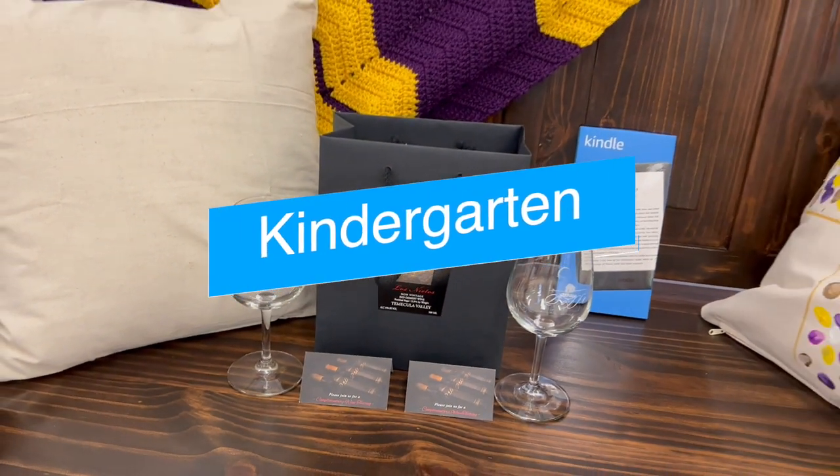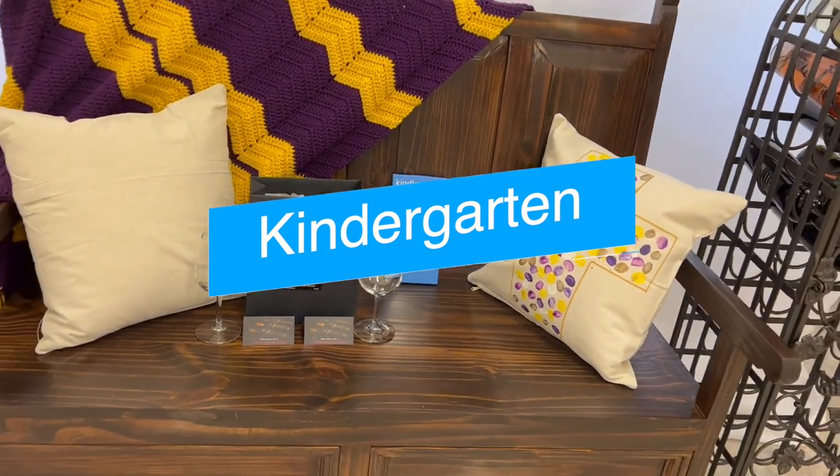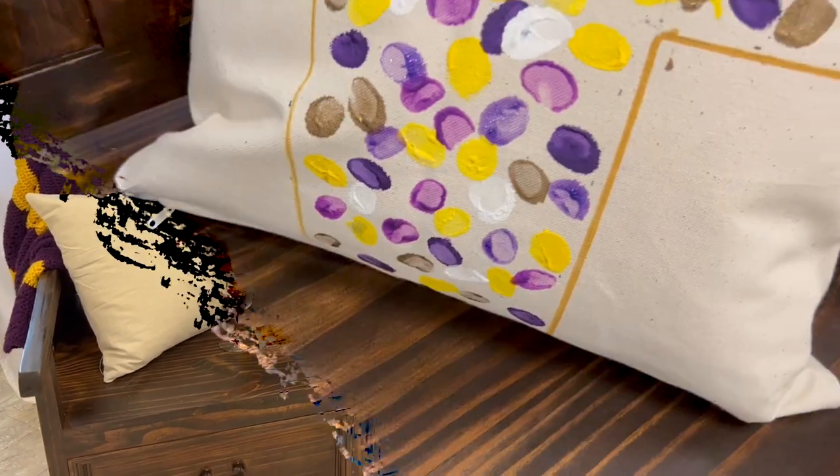Wine down with a good book with this elegant project created by our lovely kindergarten classes. This cozy storage bench is the perfect addition to setting the mood for curling up with a good book. Don't forget the Kindle for storing all your favorite books.